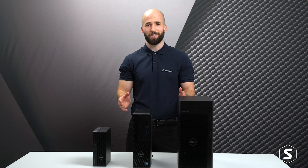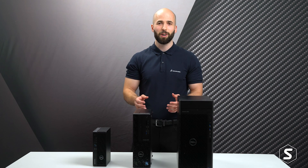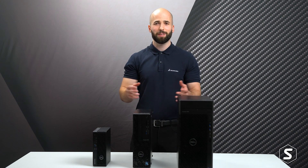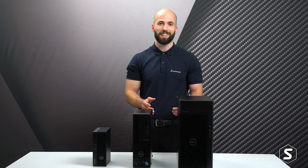When you first look at the new range you'll notice there's been a case redesign with a new hexagonal front mesh to support improved airflow, which is important as it helps to cool the powerful components inside.